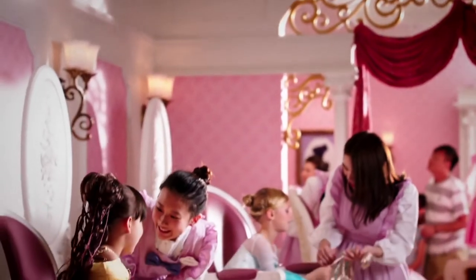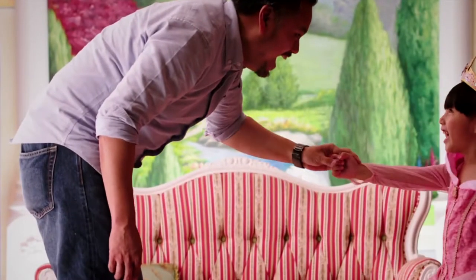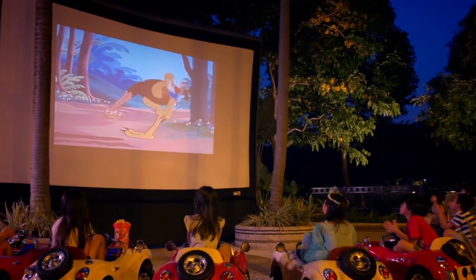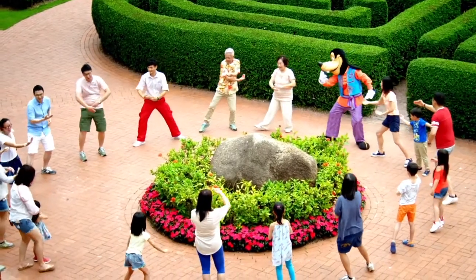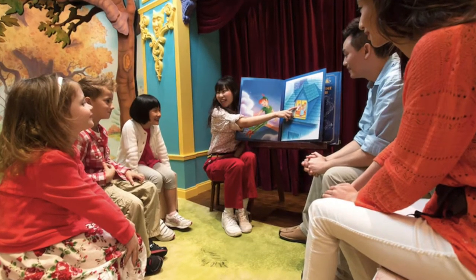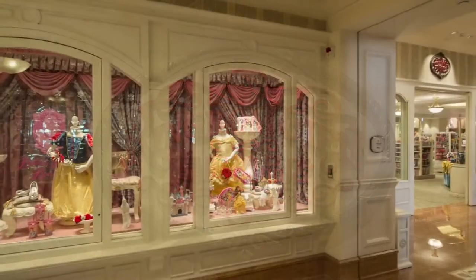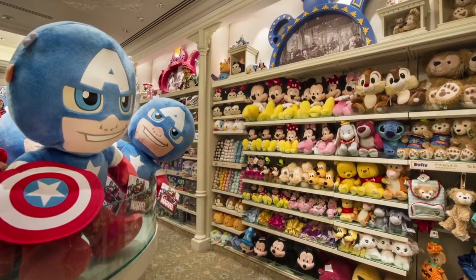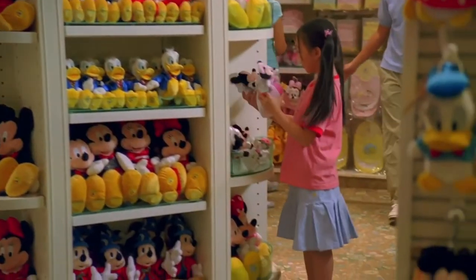Girls can be transformed into the princess of their choice at the wonderful Bibbidi-Bobbidi Boutique. Other on-site activities can be enjoyed throughout the day, like the morning Tai Chi session with Master Goofy or a Disney story time in the storybook playroom in the evenings. Also, located near the main lobby, you can find Kingdom Gifts for all your shopping needs, whether that be exclusive merchandise, a gift, clothes or a quick snack.